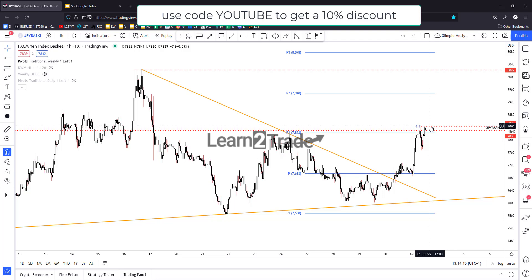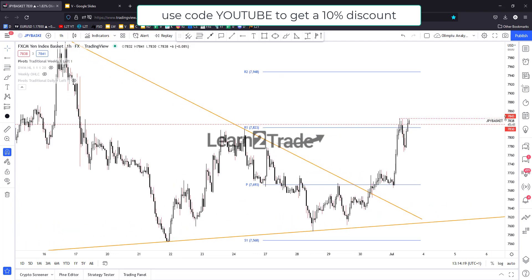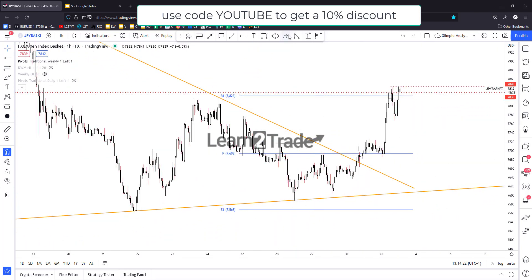Personally, I'm looking for potential Japanese Yen longs right now. I will look for potential Japanese Yen shorts only if the Yen basket stays below these resistance levels — below 78.43 and 78.30.